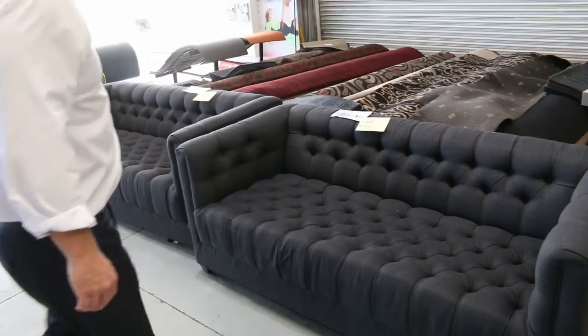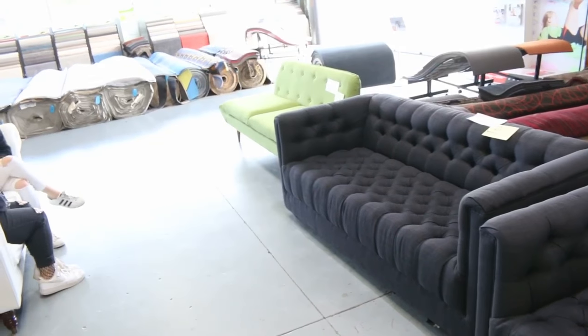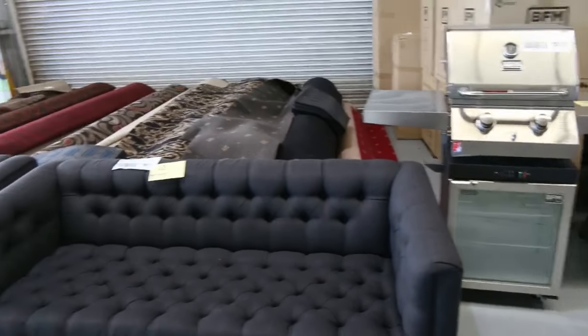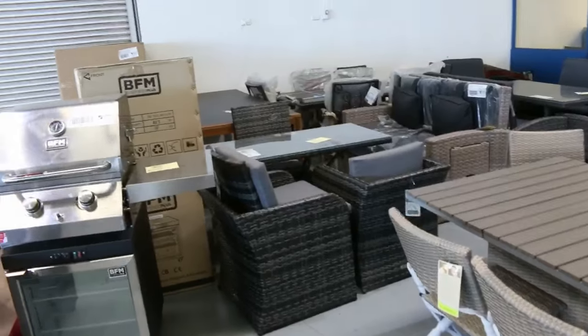We've got some beautiful unreserved ex-hire furniture out tomorrow — probably some of the last lots of the day. Lots 423, 424 and 422 — we'll get them started at $1, no reserve on those, so absolutely beautiful. I've also got some unreserved office furniture a bit later on as well.